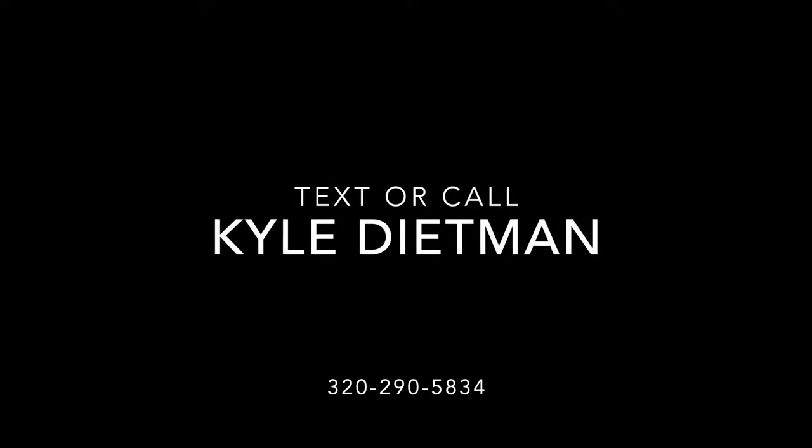Alright guys, there you have it. If you have any questions about this unit or any other unit we have, please feel free to call or text at 320-290-5834. Hit that subscribe button so all the videos come to you as soon as we make them, and we do have an open house coming up so check out our website and make an appointment to come see everything we have going on. We'll see you soon — thank you!